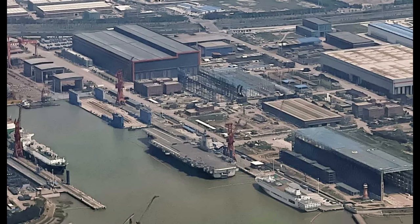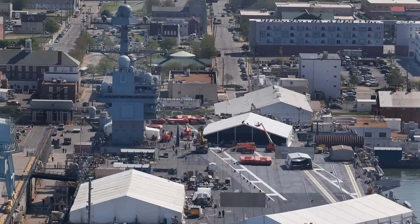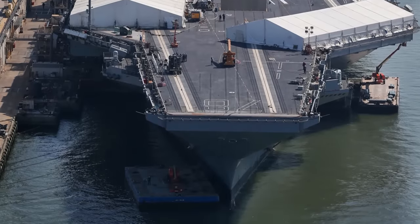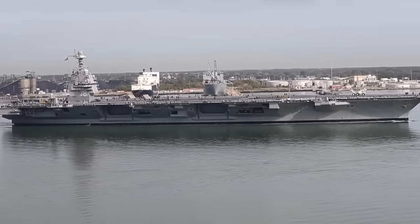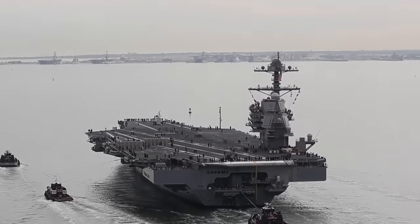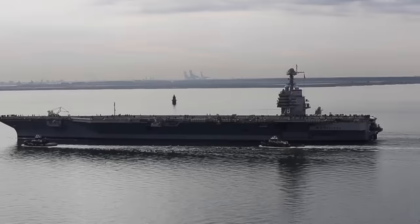The past construction of the elder Chinese carriers, the Liaoning and the Shandong, is far less complex than that of the Fujian, in part because they don't have catapults to test. The US Navy took a long time to ready the catapult of its new supercarrier, the Gerald R. Ford. The Ford was launched in October 2013, and the very first dead load testing was undertaken in June 2015 — 20 months later. In comparison, the dead load testing of the Fujian, launched in June 2022, is being done about 17 months after launch. This is broadly similar to the Gerald R. Ford in terms of timeline.